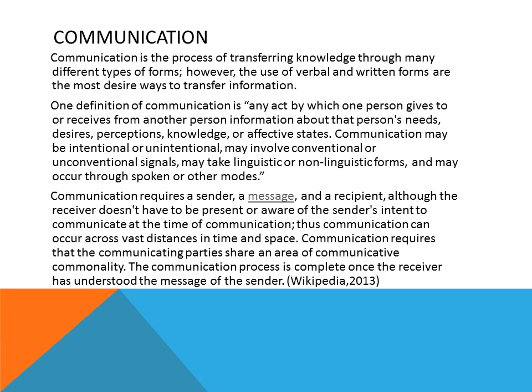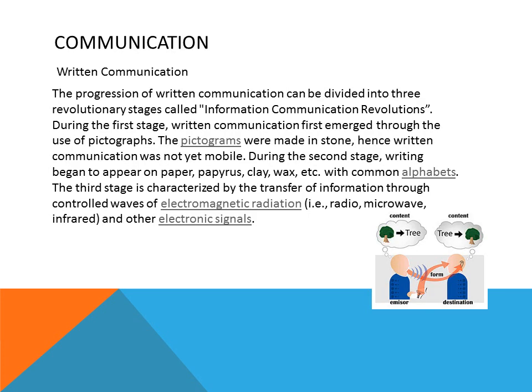One definition of communication is any act by which one person gives to or receives from another person information about that person's needs, desires, or perceptions. Written communication is basically the progression of communicating through different ways of writing, using a form of sending knowledge through to other people. Written communication is a concrete way that, once it's written down, the next person needs to be able to understand exactly what is said or what is meant by the deliverer of the written message.